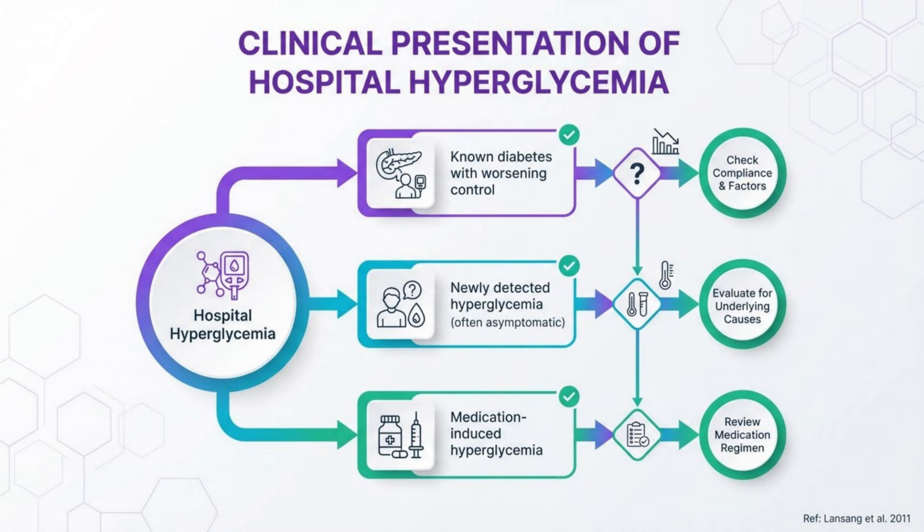Hospital hyperglycemia presents in several patterns. Patients with known diabetes often show worsening control, while many cases are incidentally discovered on routine labs. Medication-induced hyperglycemia typically shows a temporal relationship with drug initiation, most commonly with glucocorticoids. Distinguishing stress hyperglycemia from previously undiagnosed diabetes is important for long-term management.